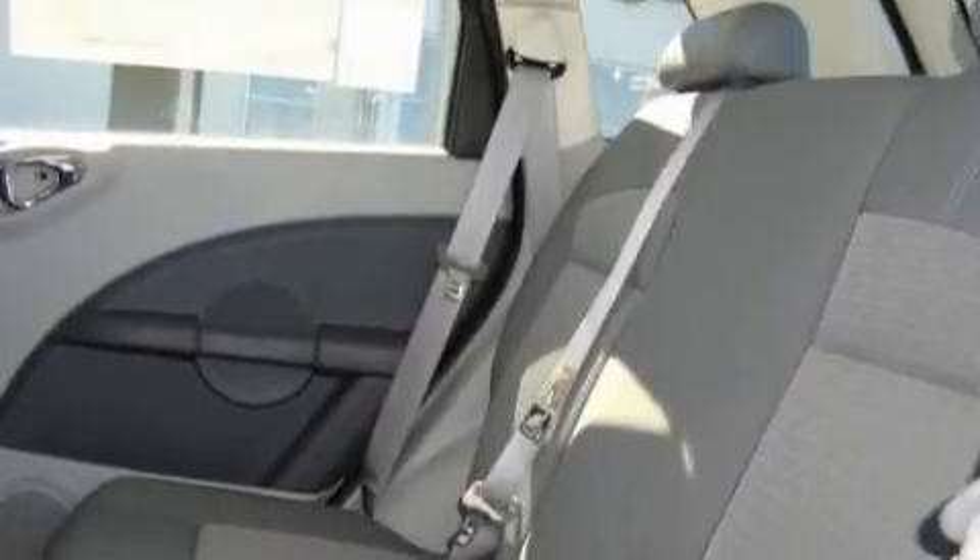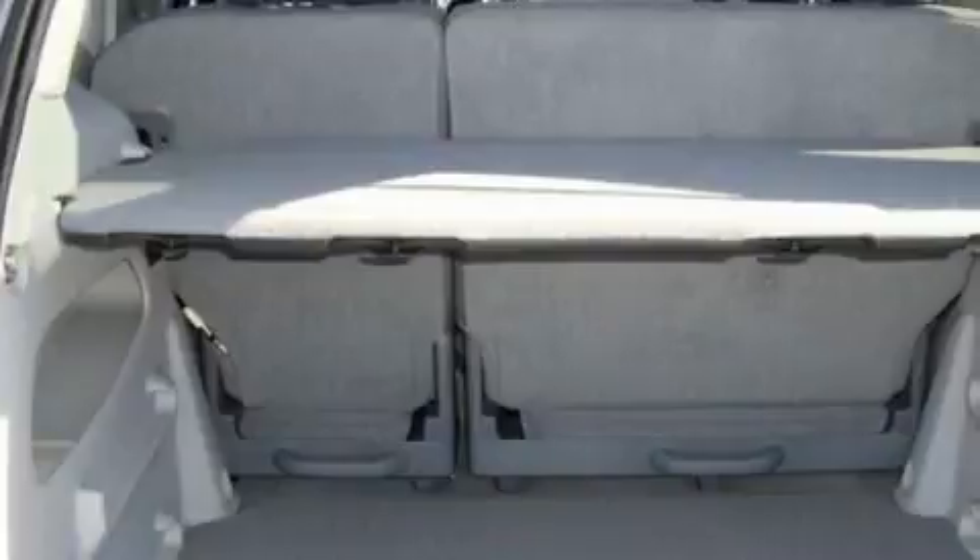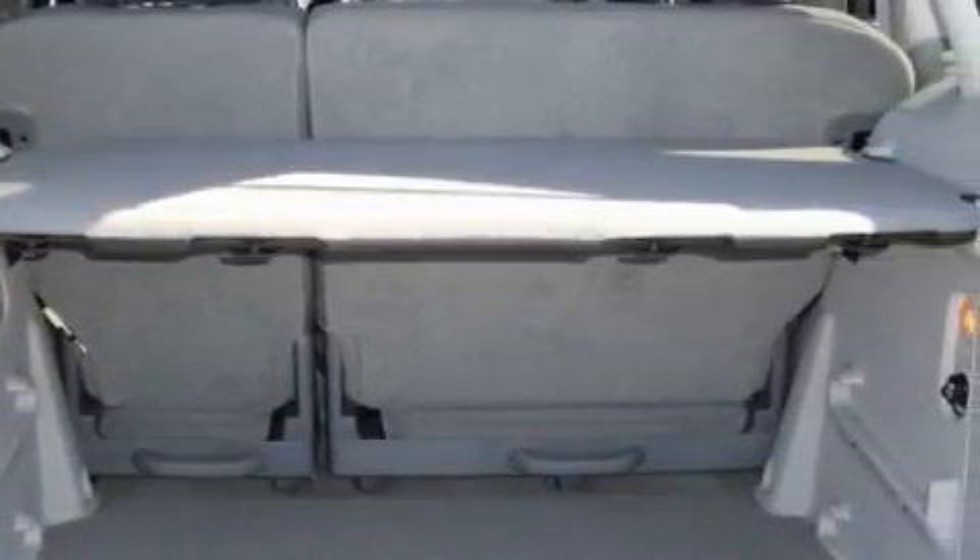It's easy to see why this automobile is an excellent choice. It features a 2.4-liter four-cylinder engine and an automatic transmission. Stop by today and test drive this crossover for yourself.